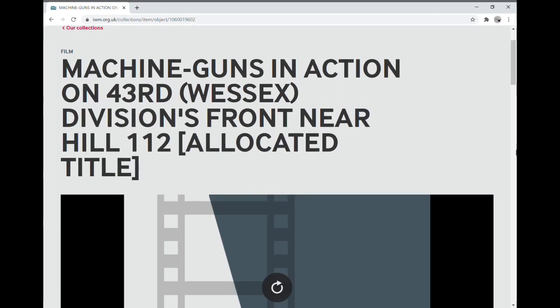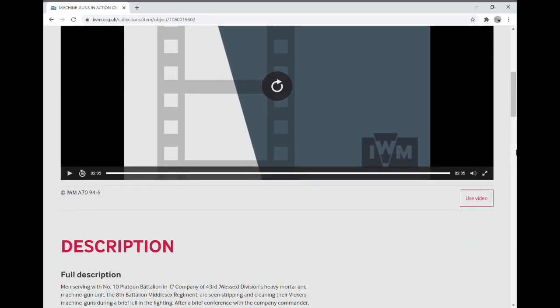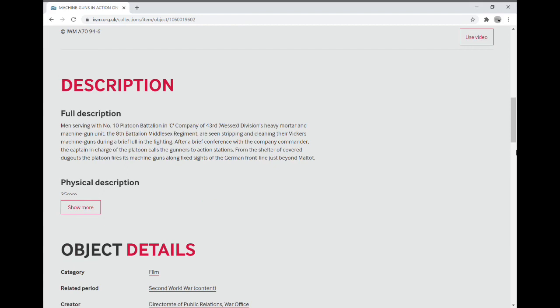We've identified this film from the Imperial War Museum: 'Machine Guns in Action on 43rd Wessex Division's Front near Hill 112.' The description reads: men of Number 10 Platoon, C Company of the 43rd Wessex Division's heavy mortar and machine gun unit, the 8th Battalion Middlesex Regiment, are seen stripping and cleaning their Vickers machine guns during a brief lull in the fighting. After a brief conference with the company commander, the captain in charge of the platoon calls the gunners to action stations.